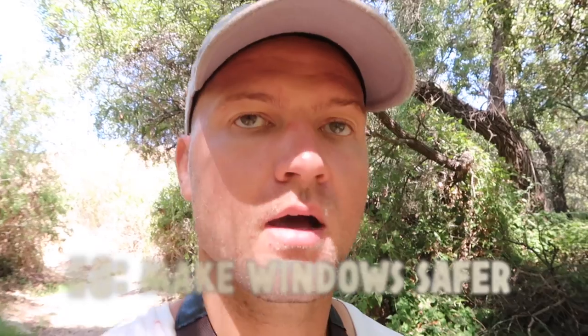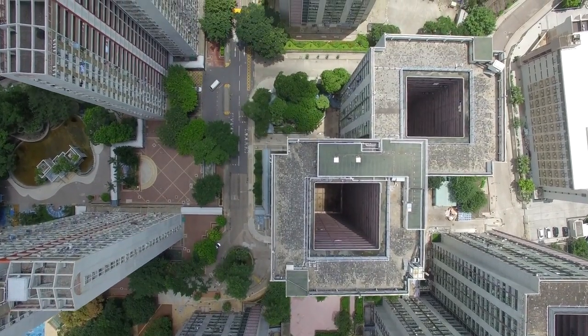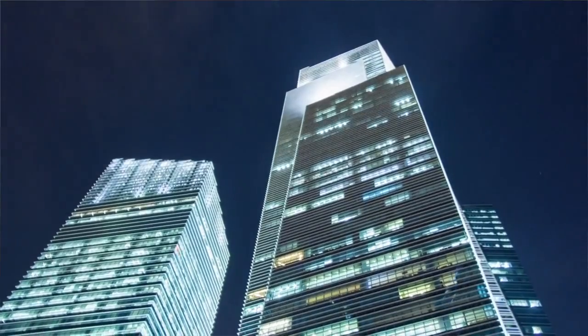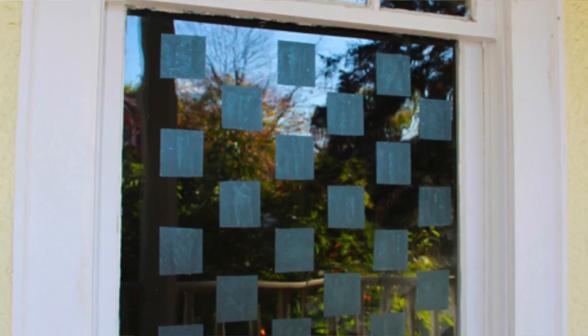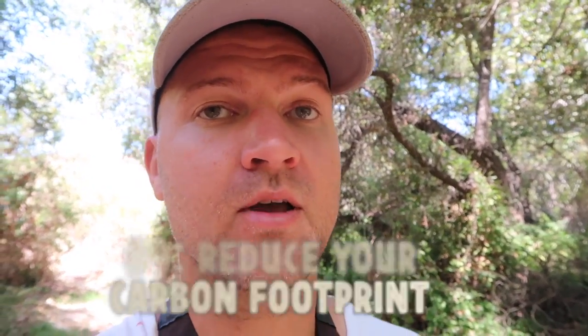My next tip is to make your windows safer. Up to 1 billion birds die each year in the United States and Canada just from flying into windows. During the day, birds perceive the reflection as open space; at nighttime, birds are attracted to the light. To prevent this, install a screen on the outside of the window so any collision is less severe. You can also put designs on the window to break up the reflection, and at nighttime, turn off your lights.